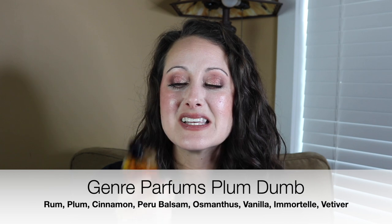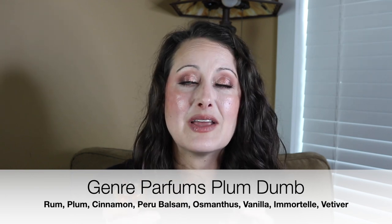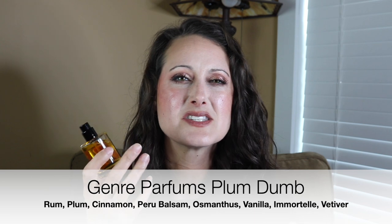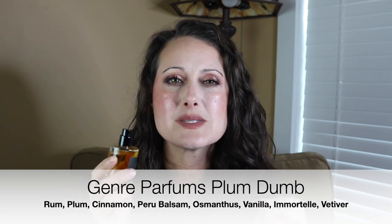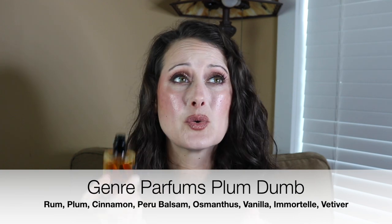Okay next — this is from Genre Parfums, and there are so many from Genre I could talk about. The newer one called Mellow Vanillo is very intoxicating to me — I'm waiting for the hype to die down so I can buy a full bottle. But this one my beautiful friend sent to me — it's Genre Parfums Plum Dumb, and this one will always remind me of Christmas because that's around when she sent it. This is a very intoxicating perfume — sweet and warm and syrupy, a little bit spicy, a little bit boozy. It's gorgeous.